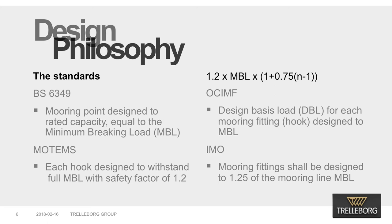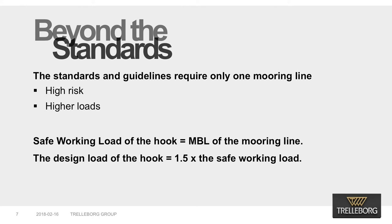Trelleborg adopts an encompassing design philosophy that complies with the requirements of all standards and industry regulatory bodies and sets a norm for design steps that are not covered in the standard. Most of the design standards and guidelines mentioned earlier require only one mooring line to be attached to each mooring point. In practice, this is usually not the case and there is a high risk where the rope sits high on the hook knives, thus applying higher loads on the equipment than its intended design loads. To address this real risk, Trelleborg specifies the safe working load of the hook to be equal to the MBL of the mooring line and the design load of the hook to be 1.5 times the safe working load.